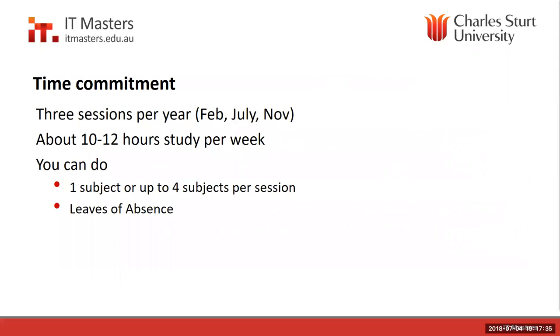In terms of time commitment, there are three sessions per year — five if you're taking interim sessions. Each subject requires about 10 to 12 hours of study per week. You can do one subject or up to four per session, but we don't recommend more than two subjects for anyone working full time. You can also take a leave of absence anytime — for instance, if you've got a holiday planned or a major life event, you can skip a session and pick up your study in the next one.